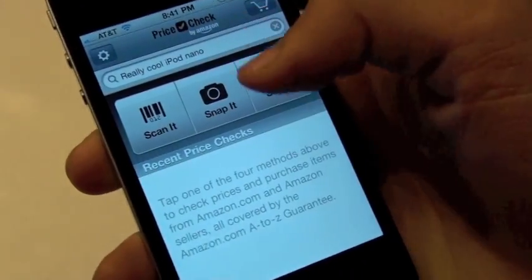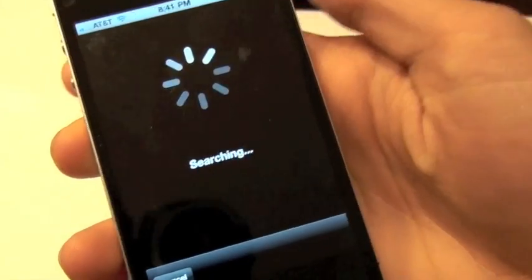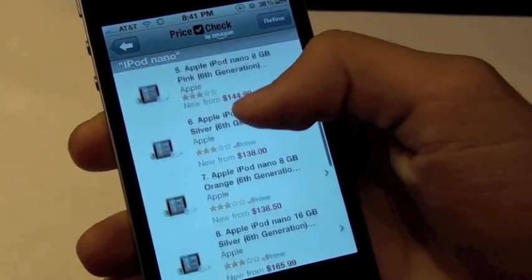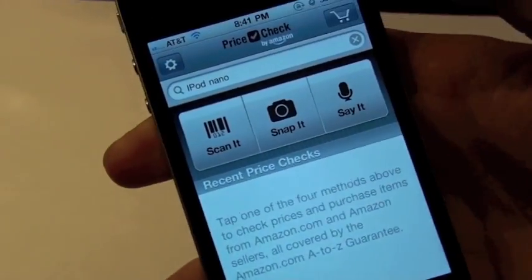It searches for iPod Nano and gives you all the prices they have on Amazon.com. I can assure you they've got some pretty good prices.